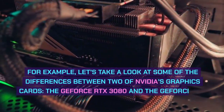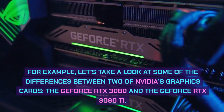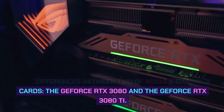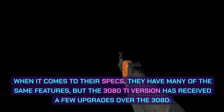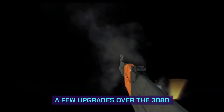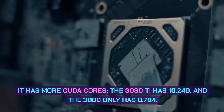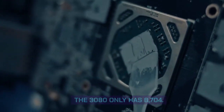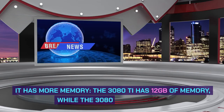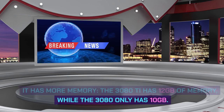For example, let's take a look at some of the differences between two of NVIDIA's graphics cards, the GeForce RTX 3080 and the GeForce RTX 3080T. When it comes to their specs, they have many of the same features, but the 3080T version has received a few upgrades over the 3080. It has more CUDA cores — the 3080T has 10,240, and the 3080 only has 8,704. It also has more memory: the 3080T has 12GB, while the 3080 only has 10GB.